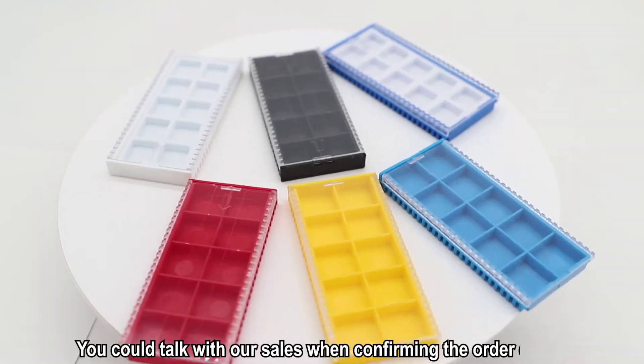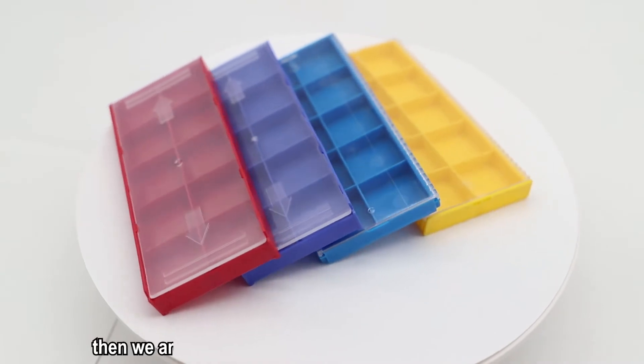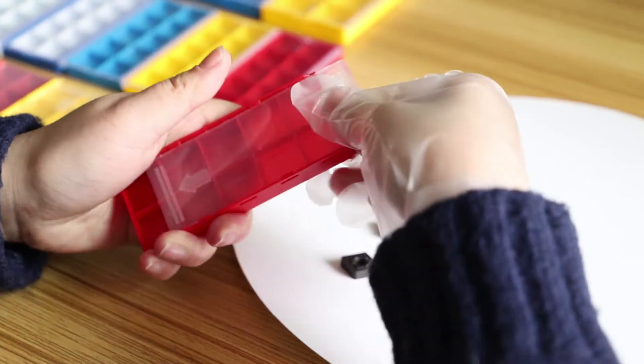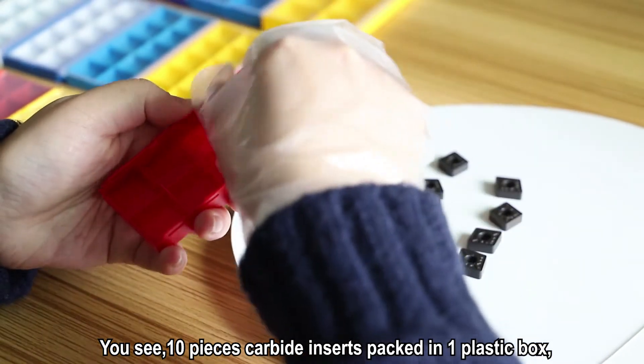You could talk with us when confirming all the details, and we are able to replace according to your requirements. You see 10 pieces covered inserts packed in one plastic box.